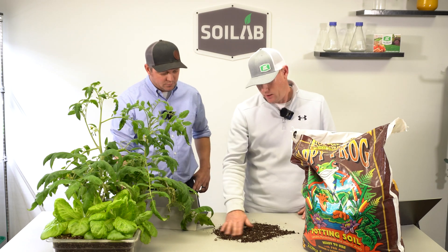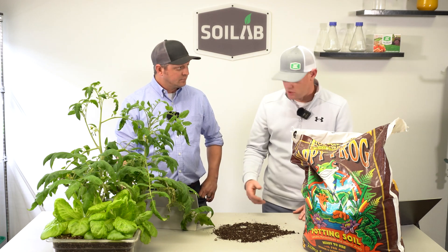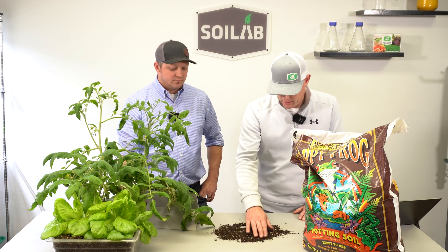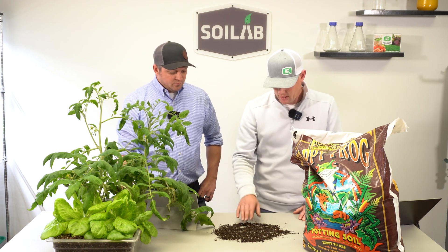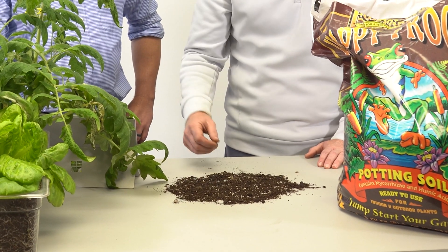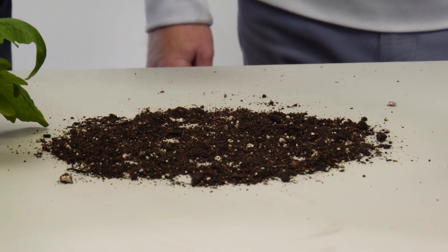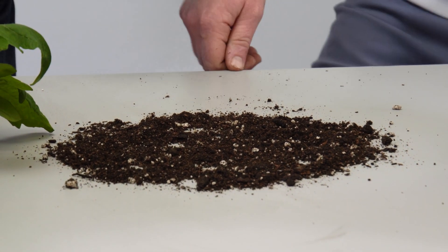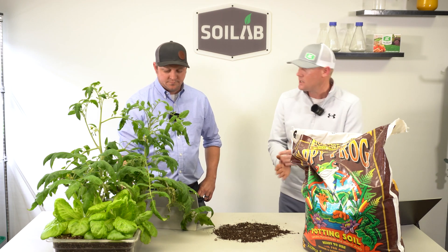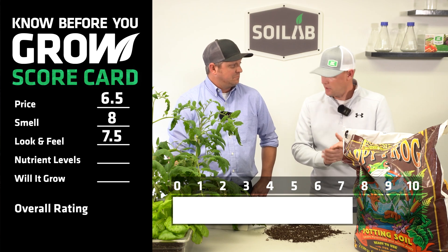The first thing I noticed is the color — it's got that dark, rich color. It feels like real healthy soil. It does have the perlite in it, but it's not overbearing in the mix. There's a good blend of fines and medium texture components to it. With the look of it — dark soil, fine textured components, medium texture — I rated look and feel as an 8. Meet in the middle at 7.5 then? Okay.